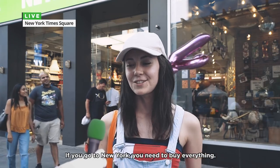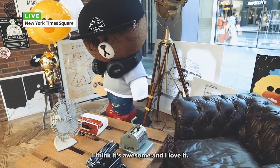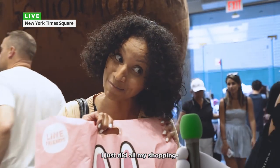If you go to New York, you need to buy everything. It's amazing and beautiful. It's so cute. I think it's awesome and I love it, and I will definitely bring my family back here again — even my sister, my brothers and I just came shopping.